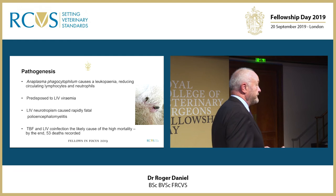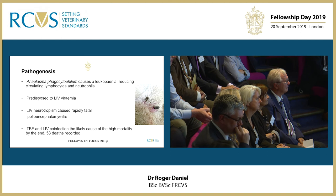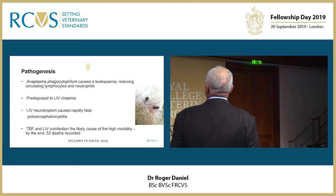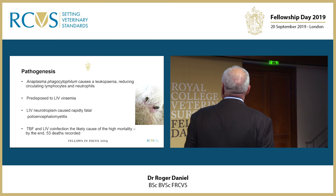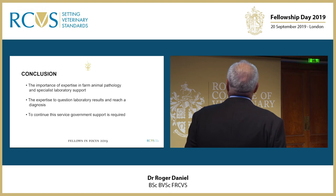As for the pathogenesis: Anaplasma causes a leukopenia and reduces the number of circulating lymphocytes and neutrophils, which predisposed these animals to LIV viremia, and the neurotropism produced a rapidly fatal polioencephalomyelitis. TBF and LIV co-infection was the likely cause of the high mortality, and by the end 53 of this group of animals had died.